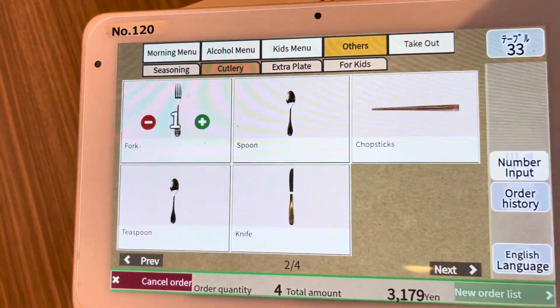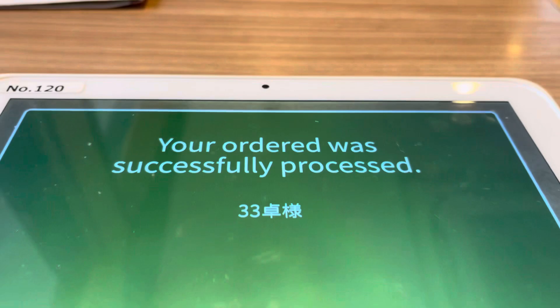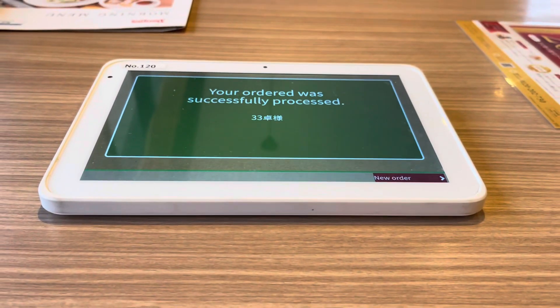Japan is definitely living in the future. Everything is ordered on iPads and a lot of the local restaurants even have robots that bring out the food.